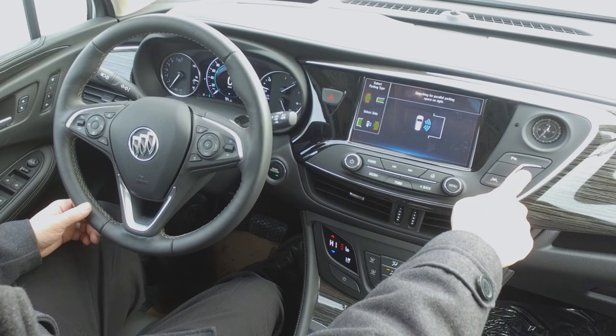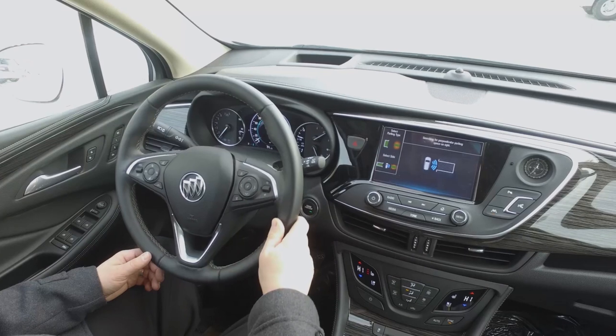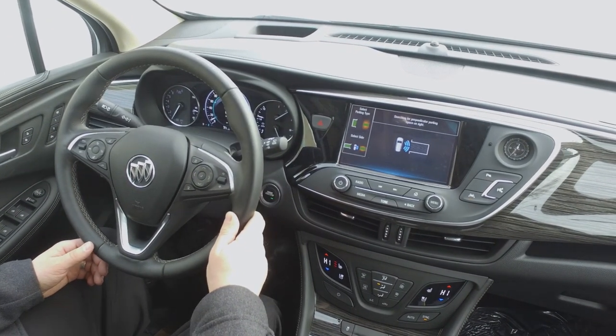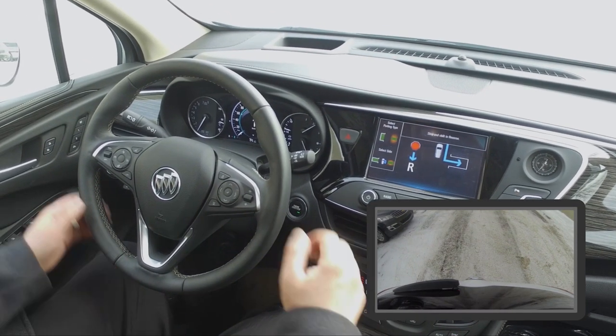Alright, so we're searching for our spot on the right-hand side here. We just simply turn on the feature, have it search from parallel to perpendicular. We just pull up alongside the parking spot on the right-hand side and then the car takes over.